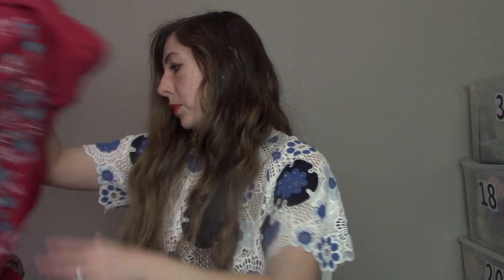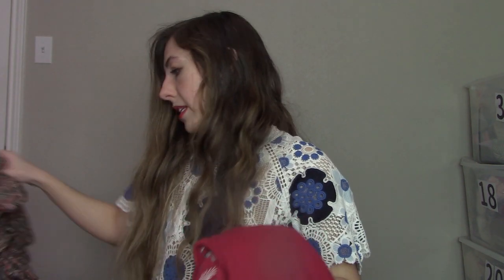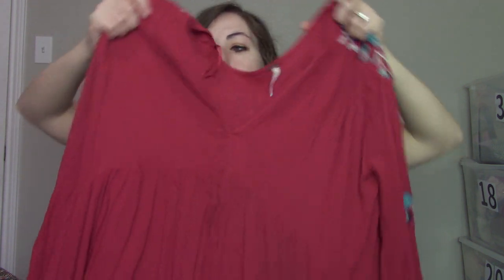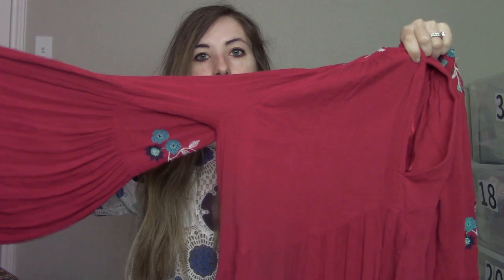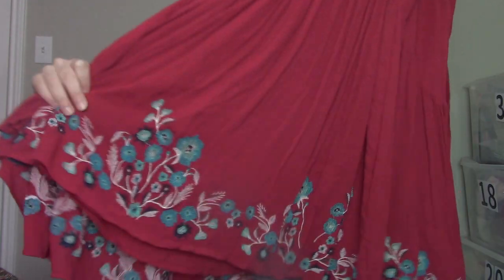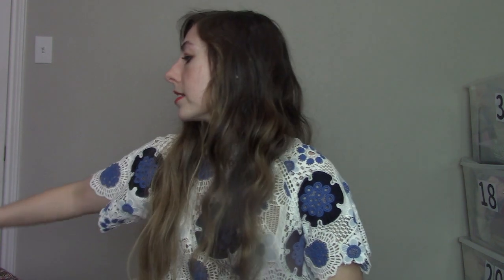Then we have Free People — one of my best-selling brands, especially when it's a more bohemian piece like this one. This one's in a size small and it's a red tunic dress. It's got a puff, kind of flared sleeve, floral embroidery at the neckline and bottom. Although it's a size small it could honestly fit up to a large — you know Free People fits really oversized.